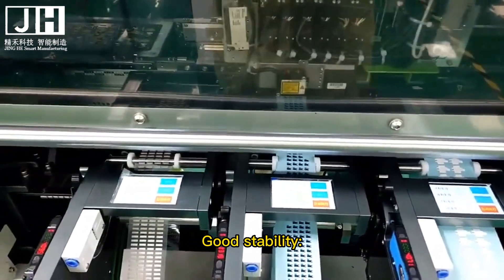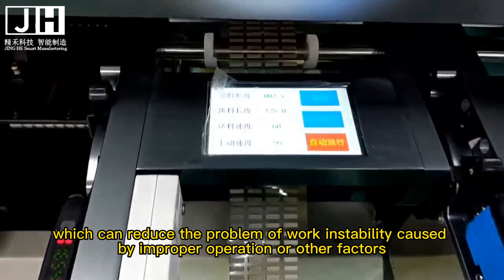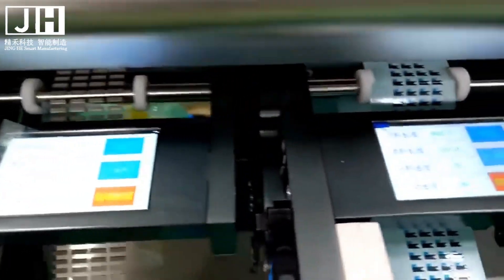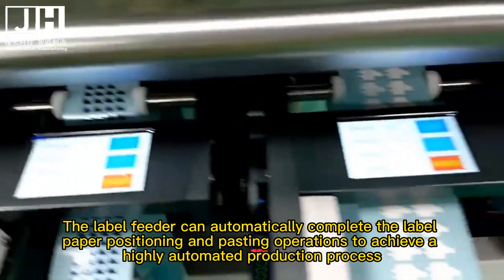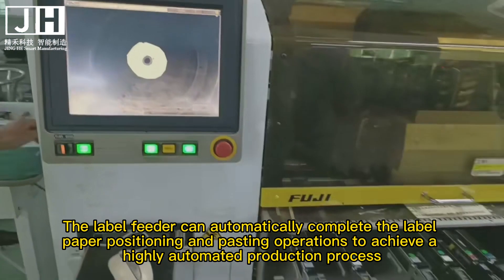10. Good stability. The label feeder has good stability when working, which can reduce the problem of work instability caused by improper operation or other factors. 11. High degree of automation. The label feeder can automatically complete the label paper positioning and pasting operations to achieve a highly automated production process.